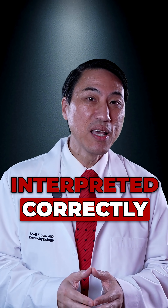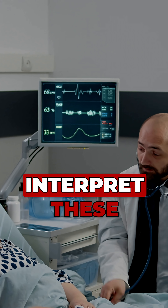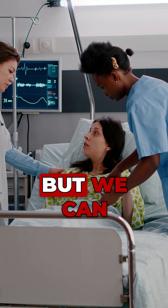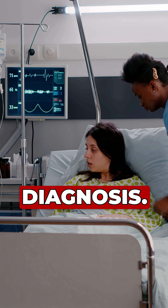It has to be interpreted correctly, because doctors differ in terms of their ability to interpret these heart rhythms correctly based on their level of training. But we can localize where these abnormal signals are coming from inside your heart and make the diagnosis.